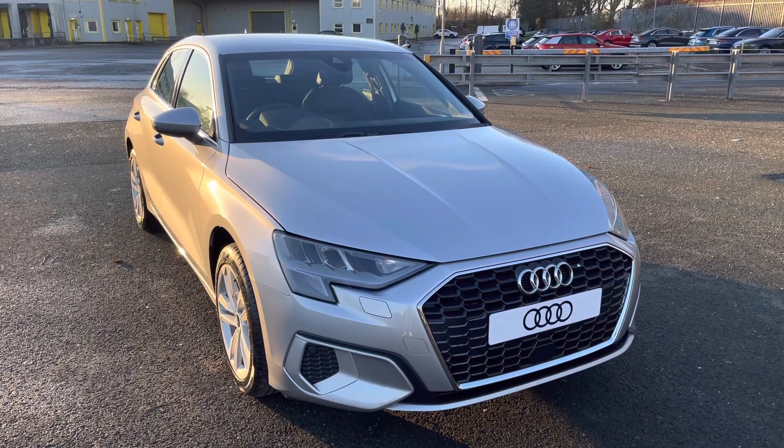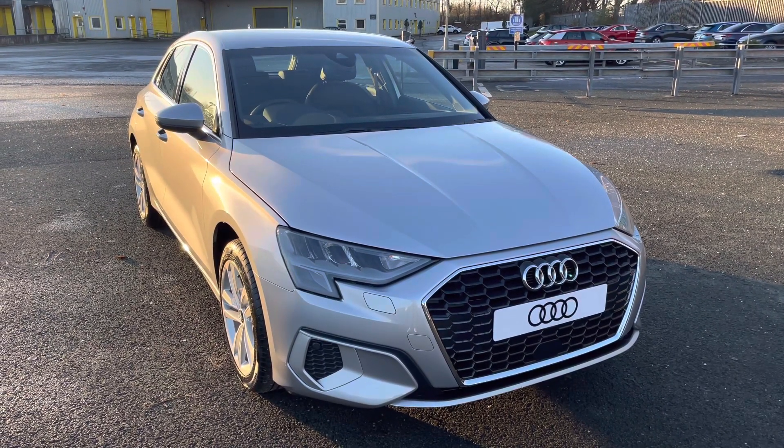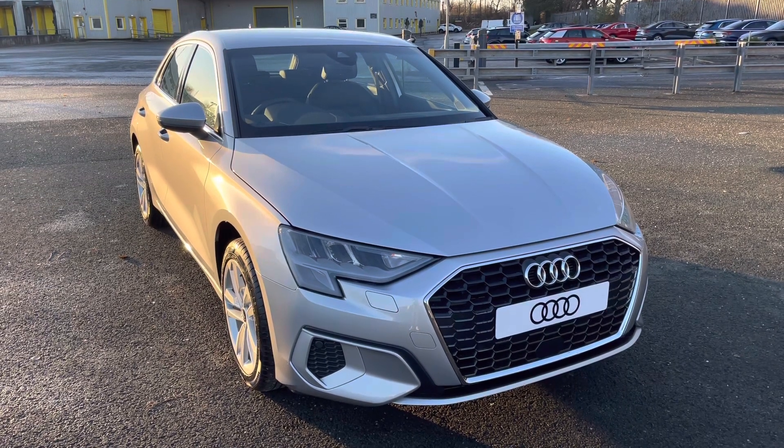This model is finished in floret silver. With this being a new Audi model, it'll come with a 3-year warranty and 3-year roadside assistance.